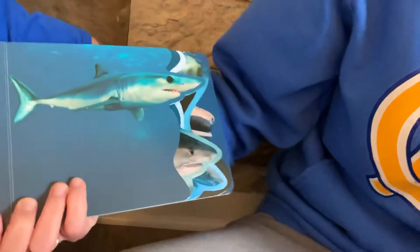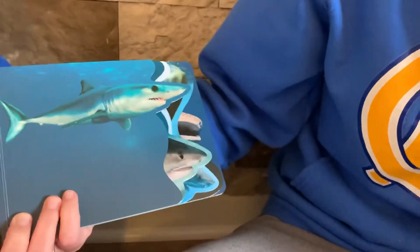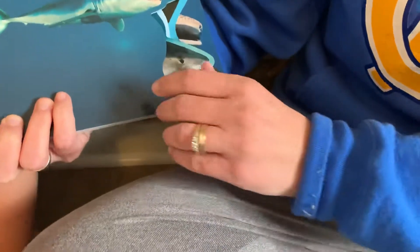The mako shark is the fastest shark in the ocean. It can swim up to 60 miles per hour. That's nearly as fast as a cheetah can run. The mako shark uses its speed to catch its prey.